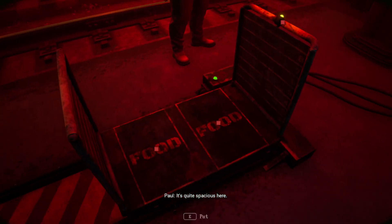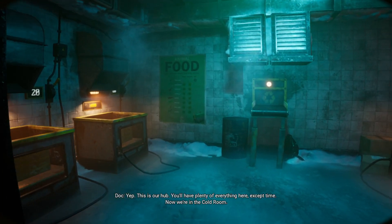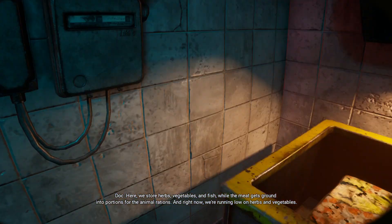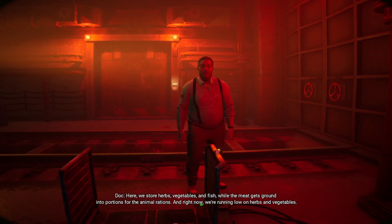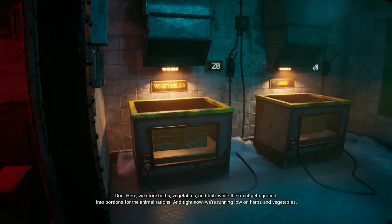It's quite spacious here. Yep, this is our hub. You'll have plenty of everything here, except time. Now we're in the cold room. Here we store herbs, vegetables, and fish, while the meat gets ground into portions for the animal rations. And right now we're running low on herbs and vegetables.